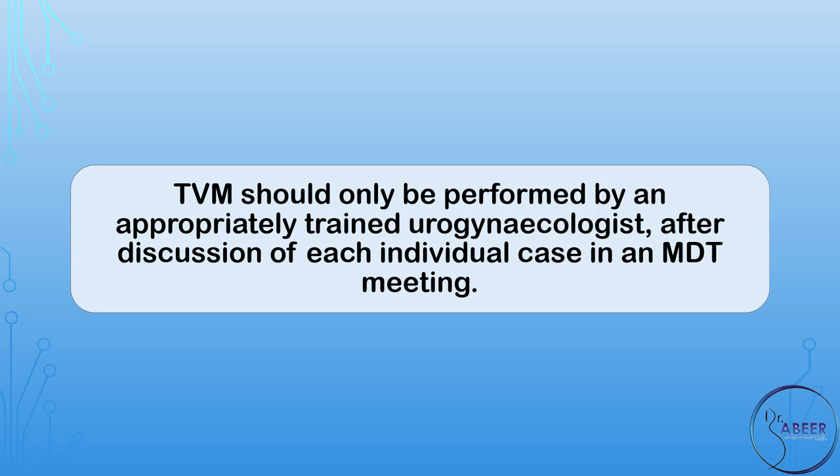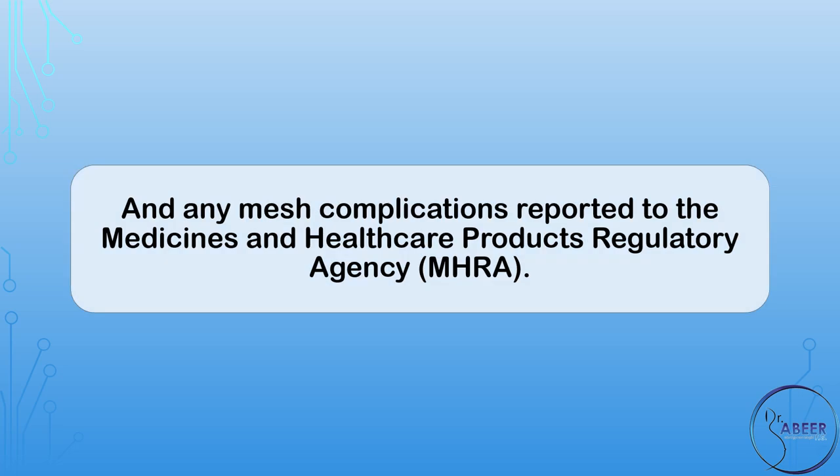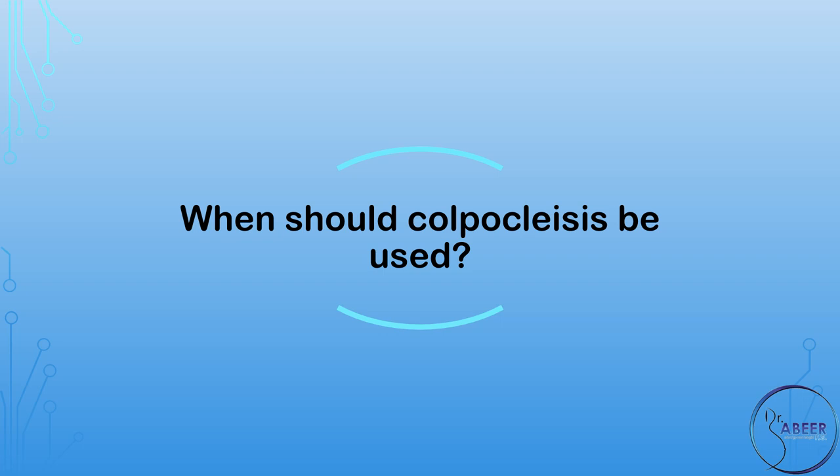TVM should only be performed by an appropriately trained urogynecologist after discussion of each individual case in a multidisciplinary team meeting. The results of all surgical procedures involving mesh should be prospectively audited and submitted to a national surgical database, such as the British Society of Urogynecology, or BSUG, and any mesh complications reported to the Medicines and Healthcare Products Regulatory Agency, or MHRA.